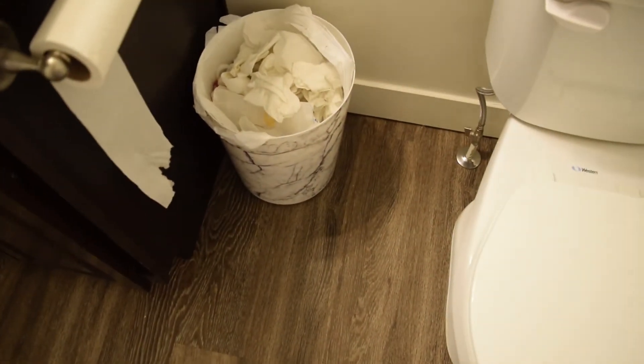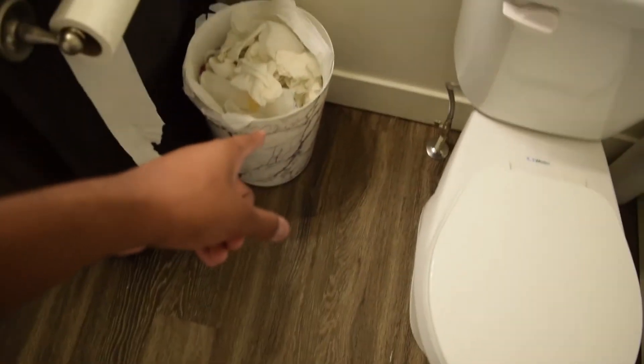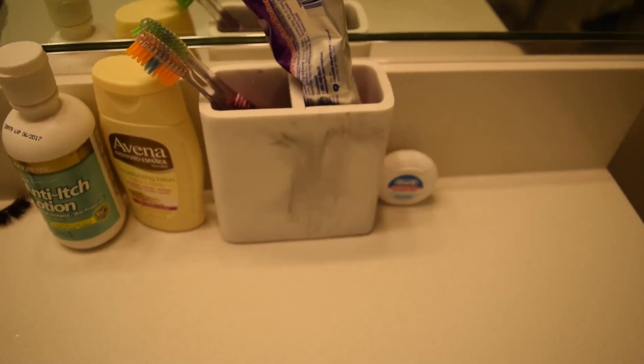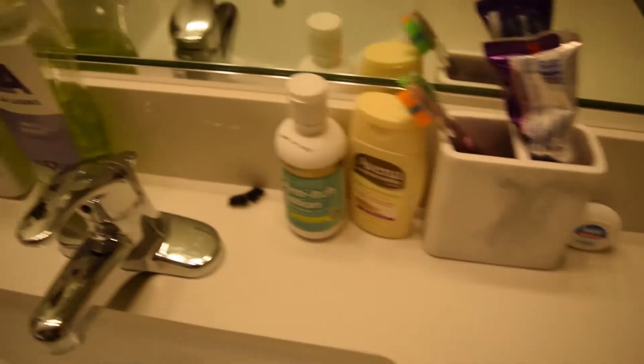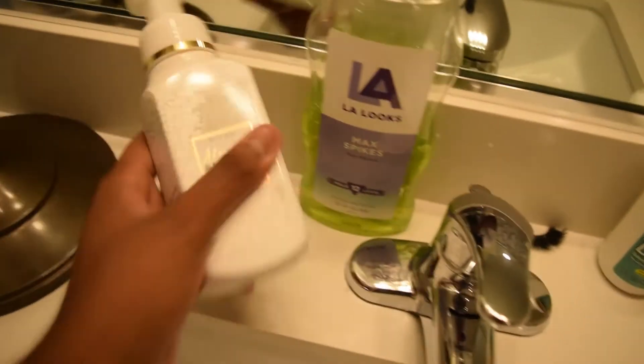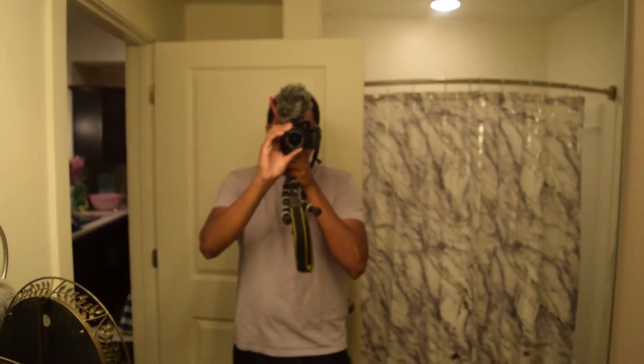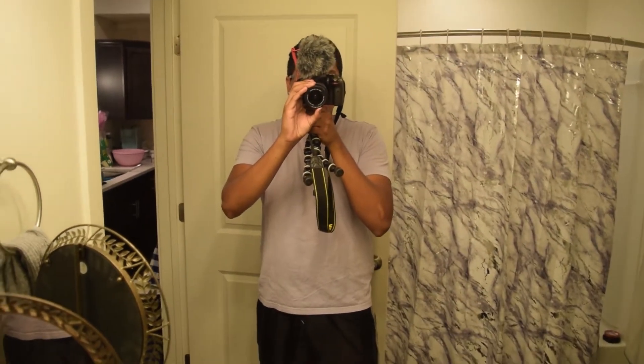So we got the marble trash can, the little brush over there is marble, and this right here — that's marble too, you can see it right there. I guess you could say the soap dispenser is marvelous as well. We have a lot of cool stuff in here.